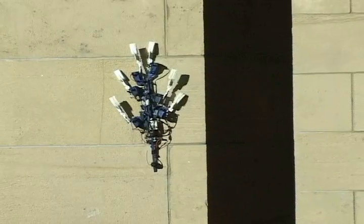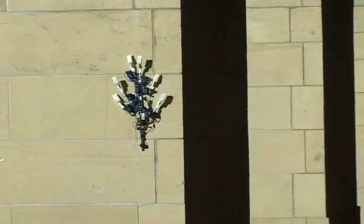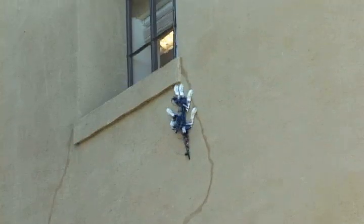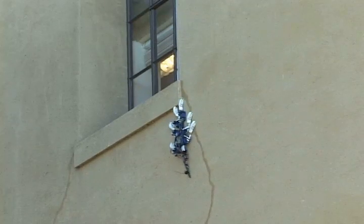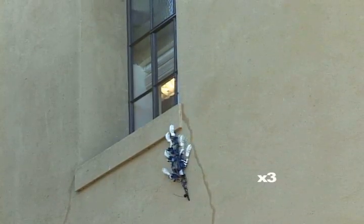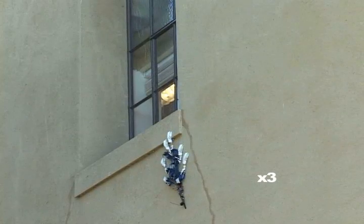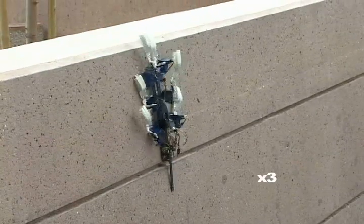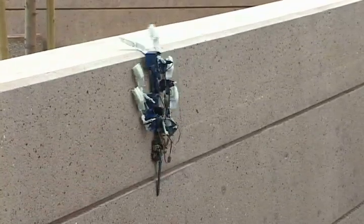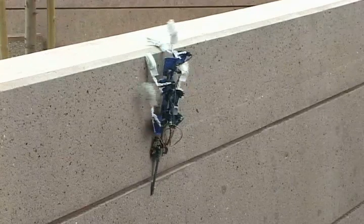However, SpineyBot 2 fails if it reaches a large, smooth patch of wall. Current work includes using the spine technology on robots that have more degrees of freedom, so they can overcome obstacles such as window sills and corners. The final goal is to produce a robot that could go anywhere on land for search and rescue or military applications.